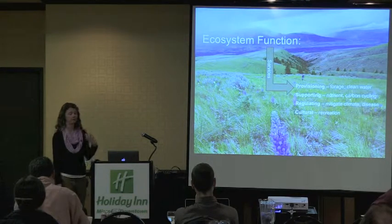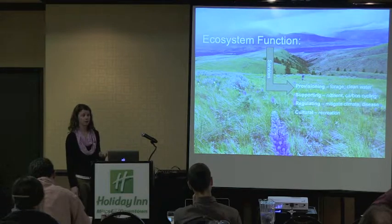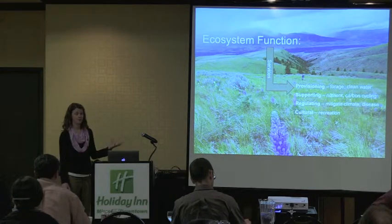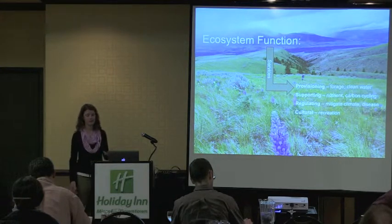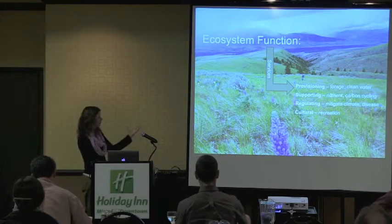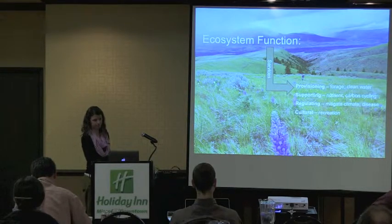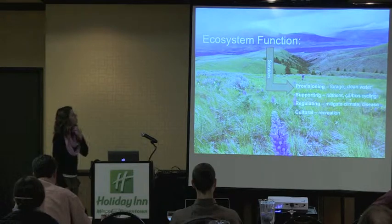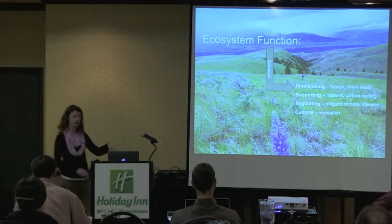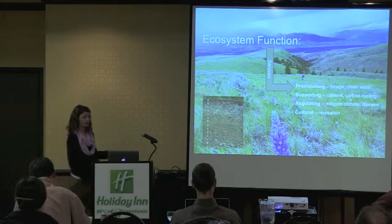We're going to see provisioning services — forage being produced for wildlife, appropriate amounts of plant-available nutrients and rates of nutrient cycling. We'll also see regulating services, like the ability of the site to mitigate the effects of extreme climatic events and keep disease and pathogen levels low. Additionally, we get benefits related to human use — sites like this are really pretty and we want to be here, so we get the benefit of recreation as well. It's important to note that this ecosystem function is not only due to what we see above ground, but also to the abiotic components of soil and the soil microbial community below ground, and how those two things work together.